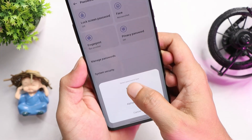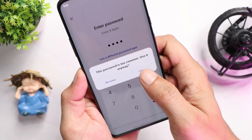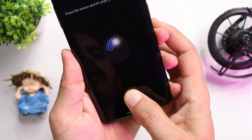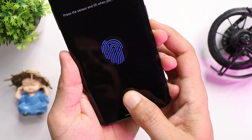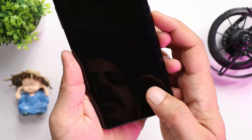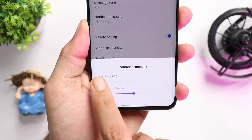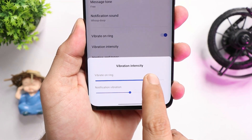A few optimizations have been done related to fingerprint unlock. Let's try to register our fingerprint and see if we find any delays. Some users reported that fingerprint unlock doesn't work after the OxygenOS 12.1 Open Beta 1 update, but I personally never found any issues. Here you can see while registering there are no issues — the device successfully registers the fingerprint, and unlocking the device with fingerprint unlock is quite fast.